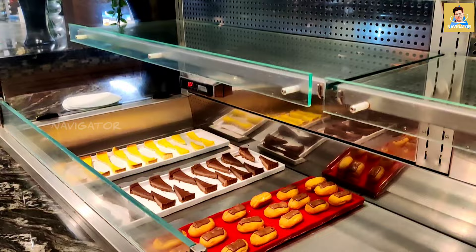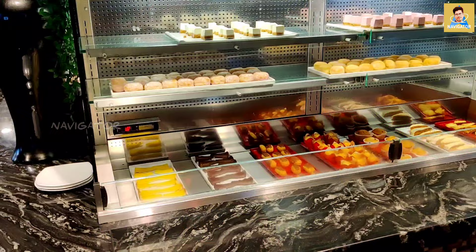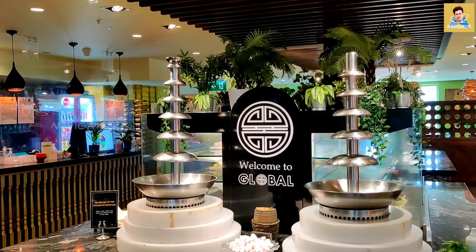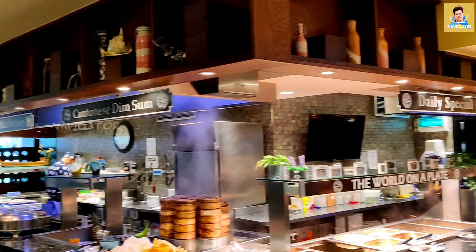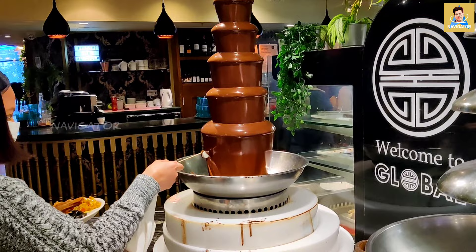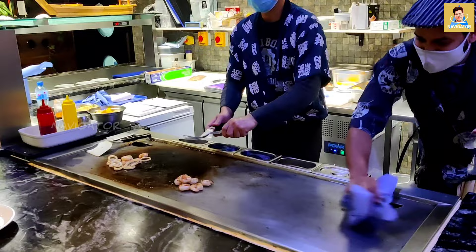Coming to the dessert section, the ice cream — we can take it according to our preference, whichever flavour we like. The desserts are amazing over here; these are homemade desserts which you can try, so you should definitely try the desserts. Here in the restaurant we are getting everything under one roof, including fruits. There is a chocolate fountain also — kids will love it!